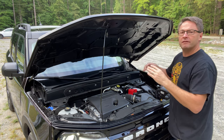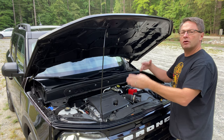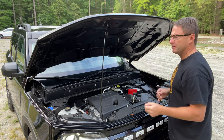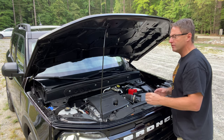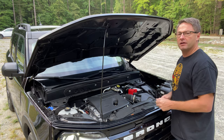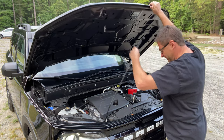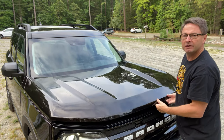If you upgrade to the 2.0-liter EcoBoost, you'll get 250 horsepower and 277 pounds of torque — so there is a big jump up if you go to the next trim level. Of course, that comes with a higher price tag as well.